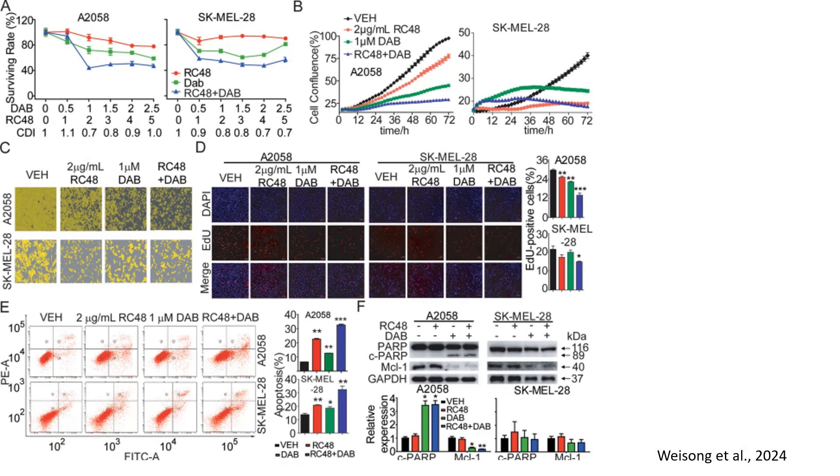In panel A, to determine whether RC48 and dabrafenib work synergistically, researchers performed a CellTiter-Glo cytotoxicity assay. Both RC48 and dabrafenib alone reduced cell viability, but their combination produced a strong inhibitory effect. The combination index was lower than 1, indicating a synergistic interaction.